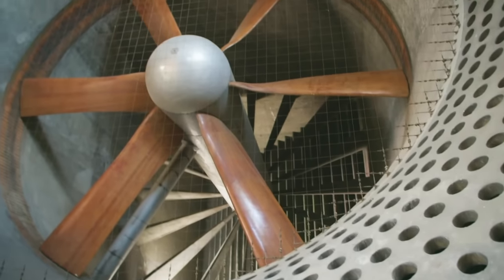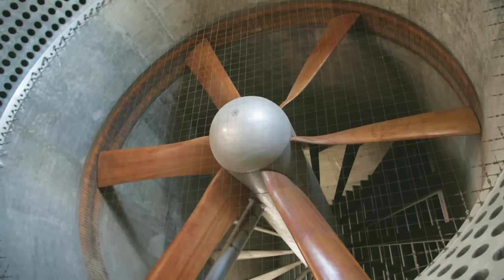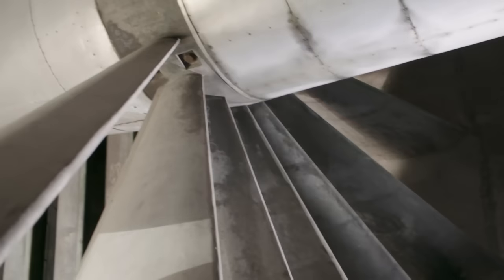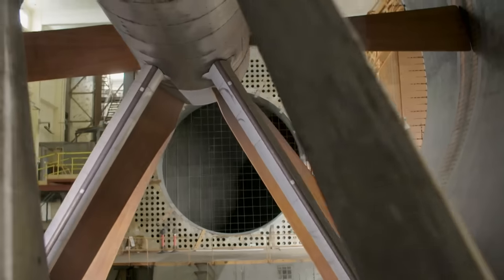A wind tunnel is an absolutely essential part of designing, building, and testing aircraft. Every element of the aircraft that's on the outside affects aerodynamics — even things like the struts that hold the wheels or the way the flaps are designed. So everything had to be subjected to these tests. And tiny, tiny little variations can have a massive impact on how an aircraft performs.